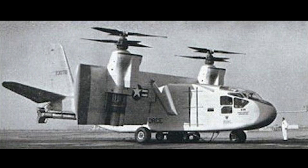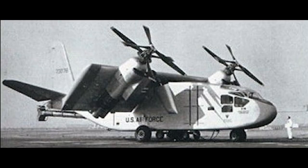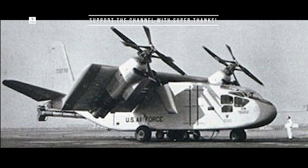The X-18 was given the nickname the Propelloplane by Hiller. The first flight was made November 11, 1959, and further testing was held at Edwards Air Force Base in the Mojave Desert.